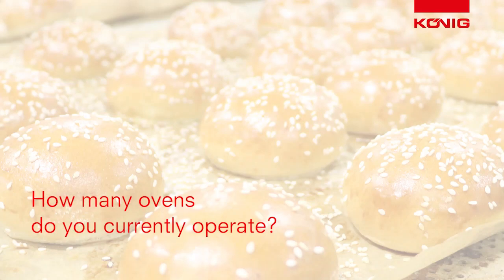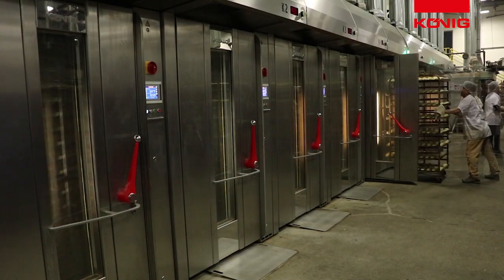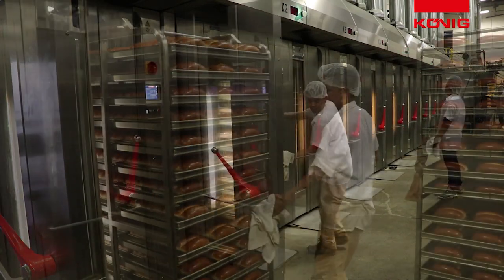Koenig had informed me that they were going to start making rack ovens. And I was in need of some rack ovens, so I said I'd like to give one a try. They sent one over to me and it all started there. We have ten Koenig ovens now — ten. We started at one, worked out great, ordered four more, worked out even better, and then we ordered five more. I'd like to order more, but I'm running out of space.